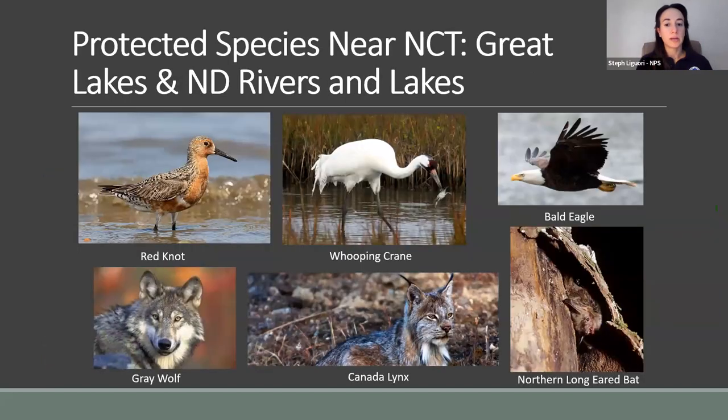On this side are federally protected wildlife that could share or be near piping plover habitat. The red knot is another threatened migratory shorebird that is somewhat uncommon in the Great Lakes region and North Dakota — it tends to prefer marine shorelines. The whooping crane is endangered in North Dakota and very rare, living in wetlands and marshes near lakes the piping plover uses. The bald eagle, while not listed as threatened or endangered, is federally protected under the Bald and Golden Eagle Protection Act and has a potential presence in all North Country Trail states.